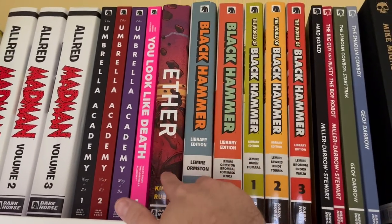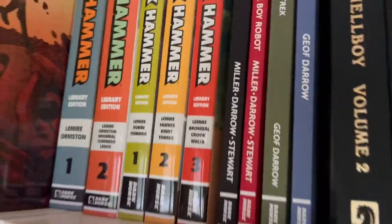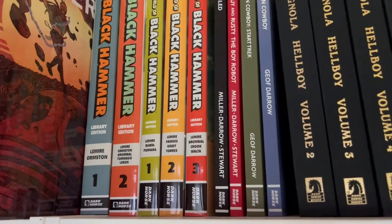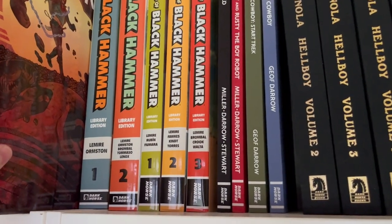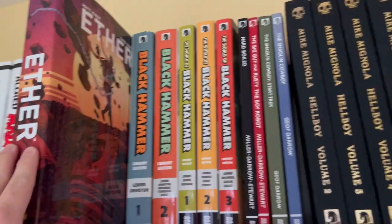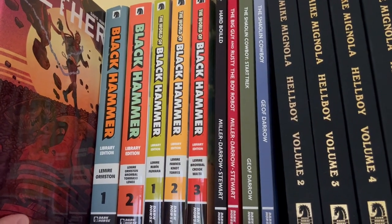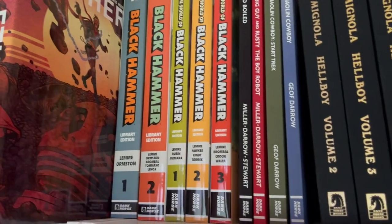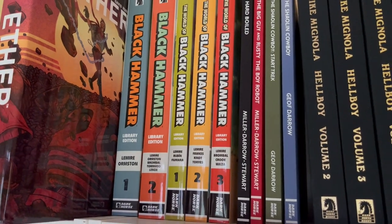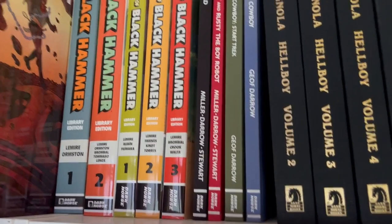Ether — this is Matt Kindt and David Rubin's story, and this is the library edition. The premise is that Matt Kindt kind of hates the idea of magic in stories; he feels it's just a deus ex machina that can solve any problem in fiction. So this is Matt Kindt's way of exploring how to make sense of magic in fiction in a scientific way. It's a really fun story.